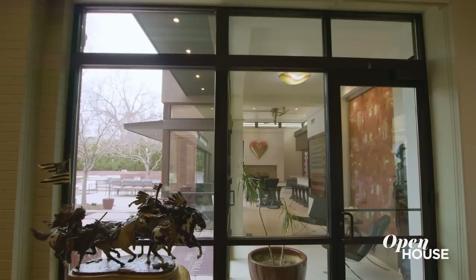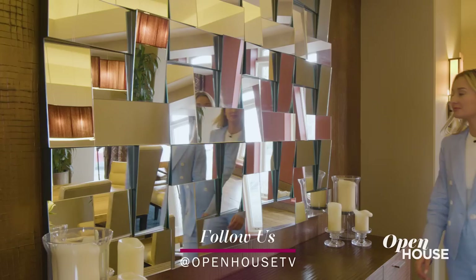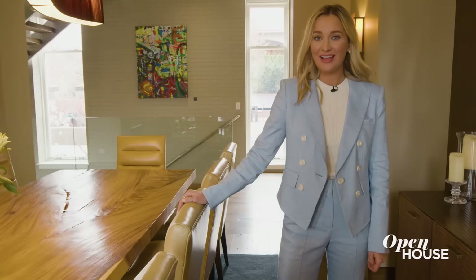As you move into this home, you notice all the floor-to-ceiling windows that look out onto this relaxing courtyard. This level is made up of all of your main living and entertaining spaces, including this expansive formal dining area. Invite everyone you know and dine in style.